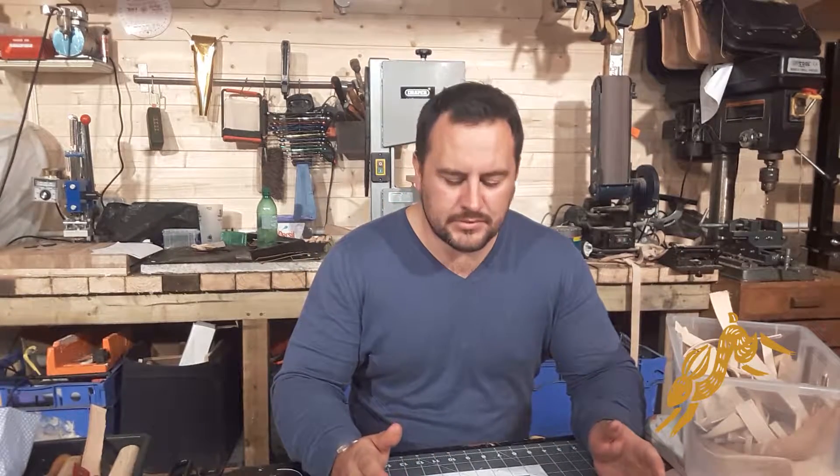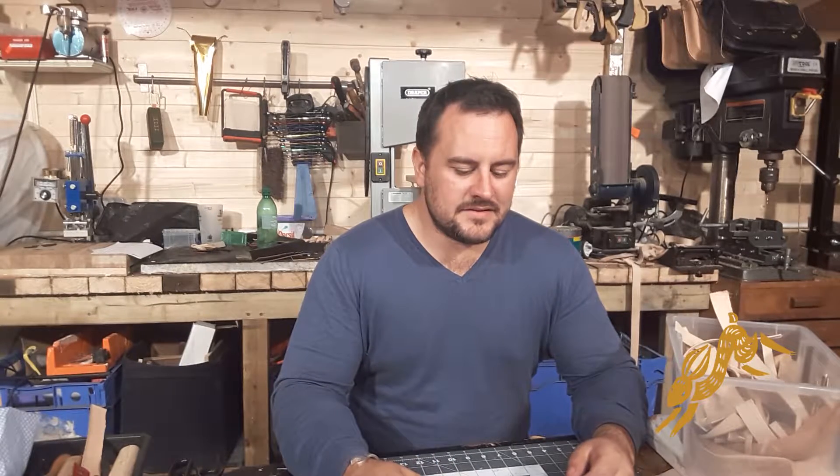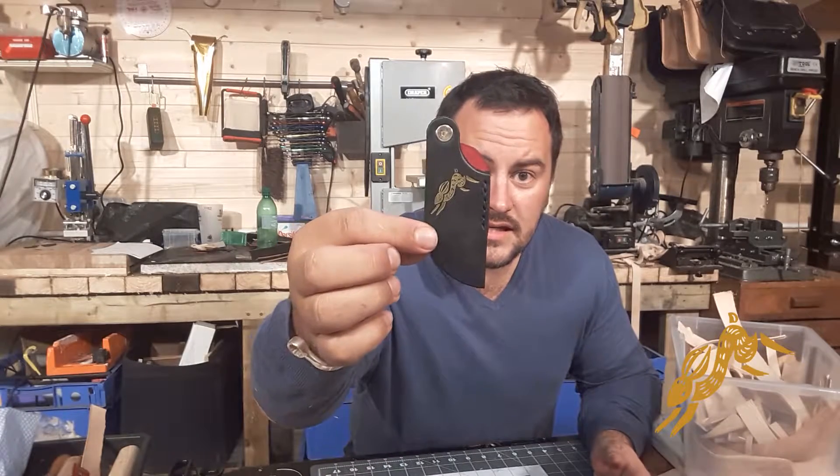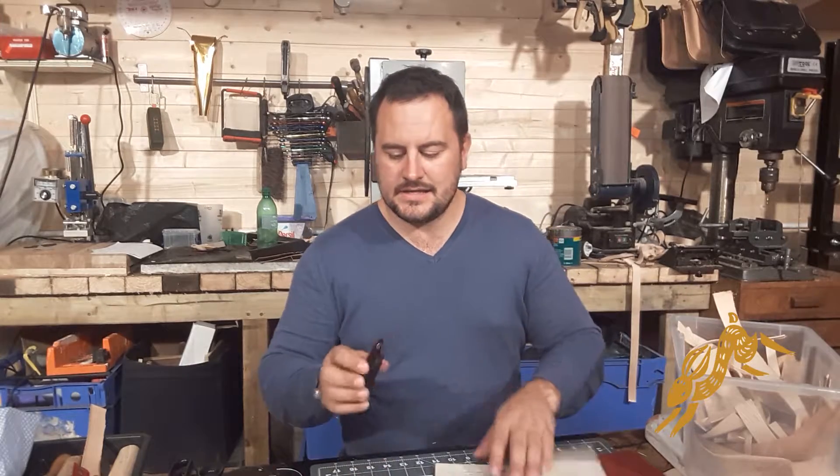I think it was on Facebook — I'll have to find it — someone said, well, why don't you make bookmarks? Well, great idea. Now like always, I've over-engineered it. But here it is. There you go, it's got the logo on and everything. And basically, here's how this works.